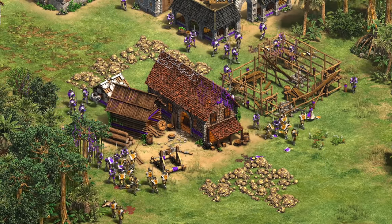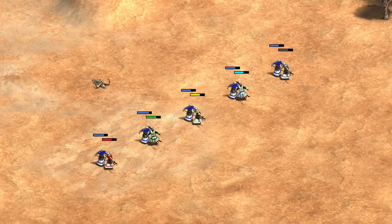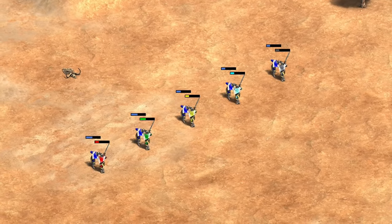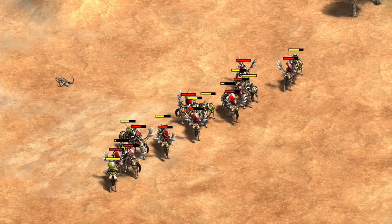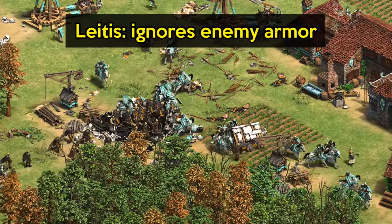Of course, the funny thing about balance is it's hard to know until you see it in practice, and this bonus happens to be quite easy to replicate in the scenario editor. So in this video we're going to take a look at how it stacks up with other infantry unique techs and whether or not it's enough to make their imperial age cavalry viable.